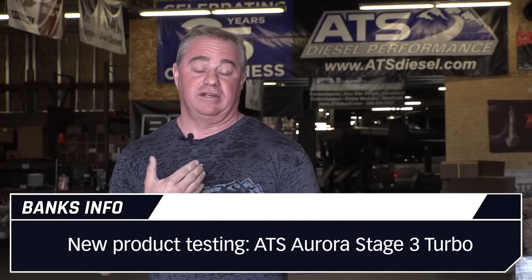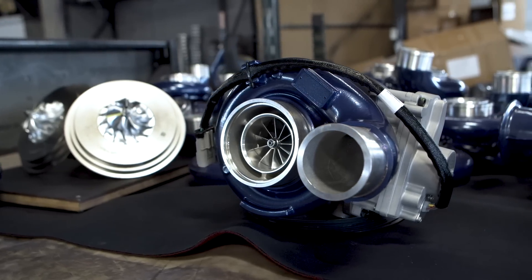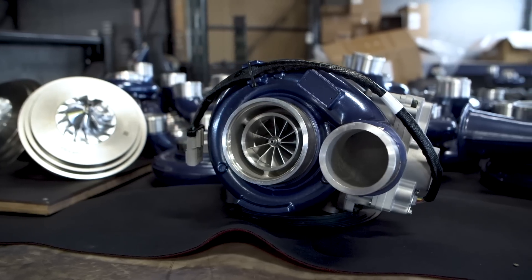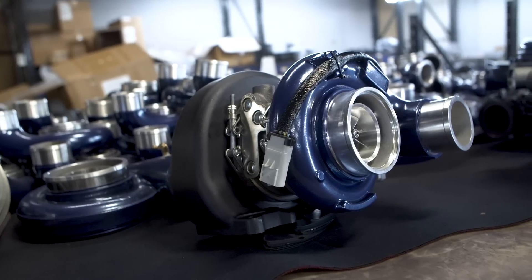Today what we're testing is our Aurora turbocharger. We have it available in a Stage 1, Stage 2, Stage 3, and compounds. Today we're testing the Stage 3 turbo. In a series past, we did all of our stock data, then our Stage 1 and Stage 2 turbos. The Stage 3 turbo is the biggest single turbocharger we developed — a drop-in application that gets you what you're looking for without having to go to the additional hardware of compounds.